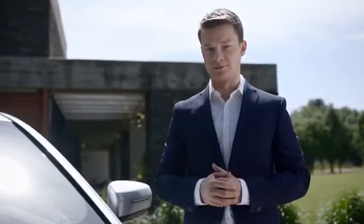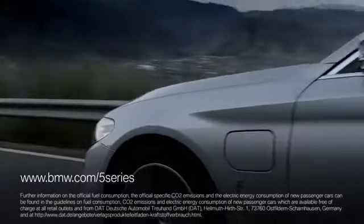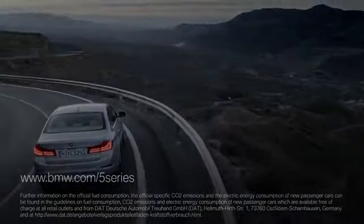Should you wish to charge in public, you can use BMW's mobility service ChargeNow. The worldwide network combines charging stations from BMW and partnering charge points. With the 5 Series i-Performance, BMW has enhanced its portfolio of plug-in hybrid vehicles. This car makes pure electric driving without constraints possible. For further information, please visit www.bmw.com/5Series.